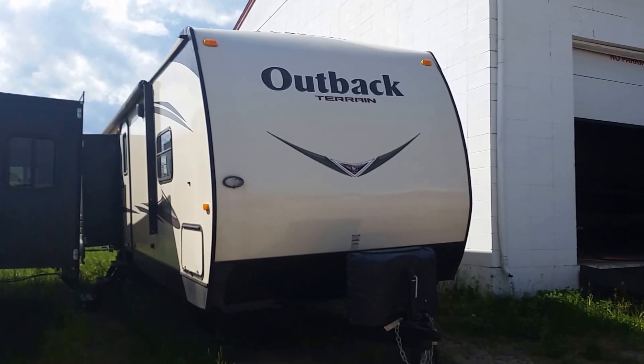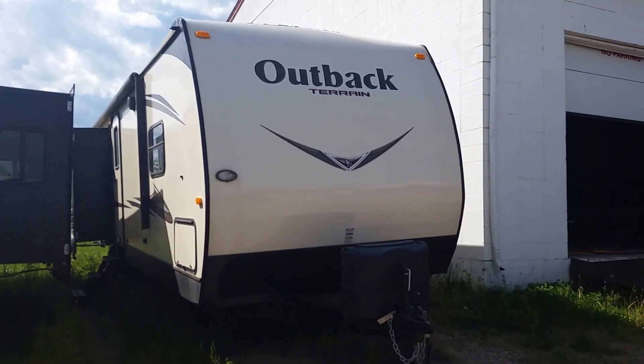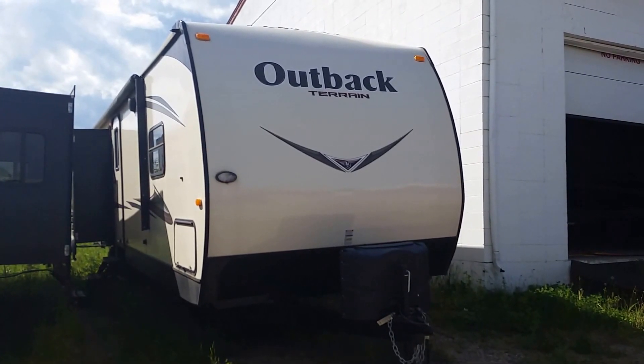Welcome back to Riders Connection. We're located at 4012 50th Street in Cold Lake, Alberta. Today we're having a look at the Outback Terrain 332 TRS.